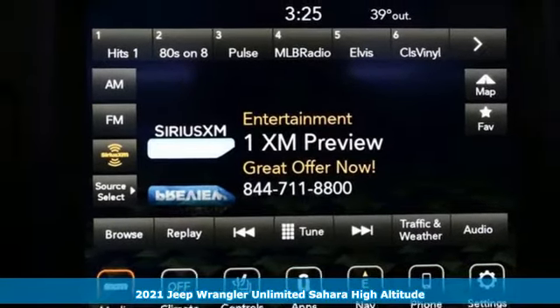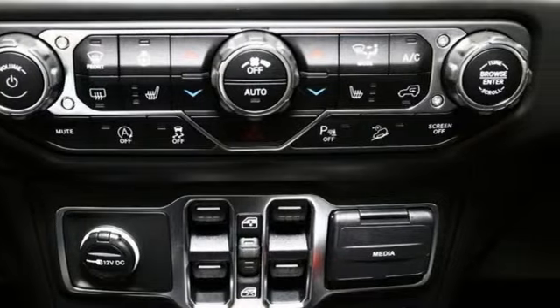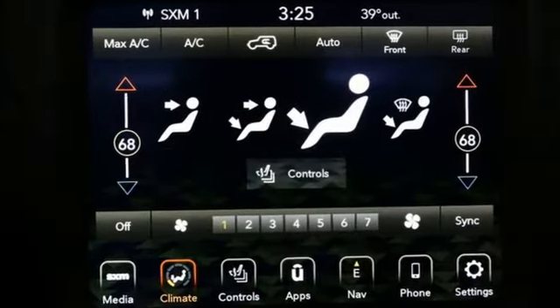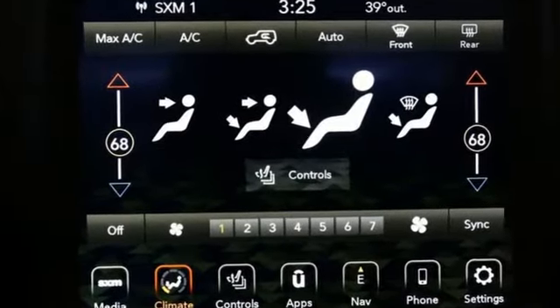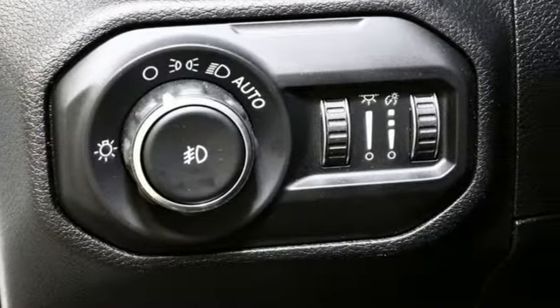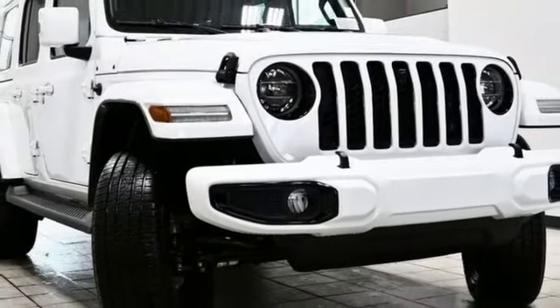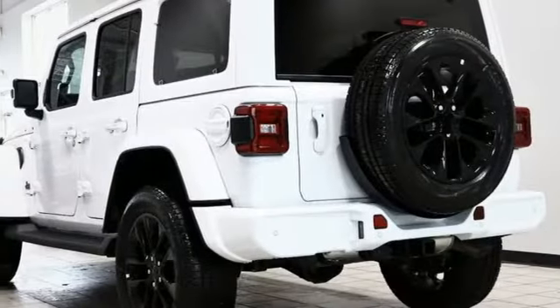Features include V6 engine, front heated leather bucket seats, integrated navigation system with voice activation, rear parking sensors, dual zone climate control, Wi-Fi hotspot, streaming audio, Targa sunroof, remote engine start smart device, and automatic transmission.